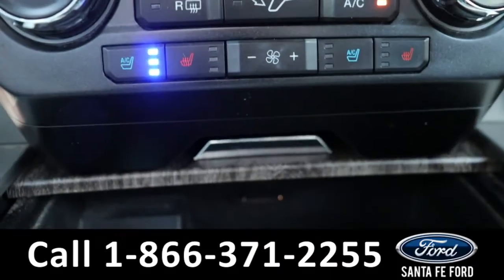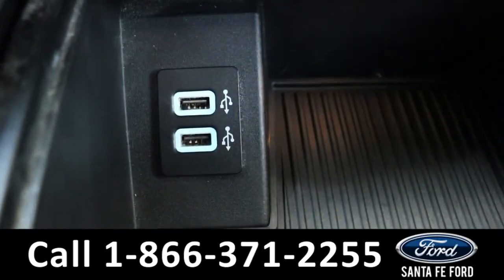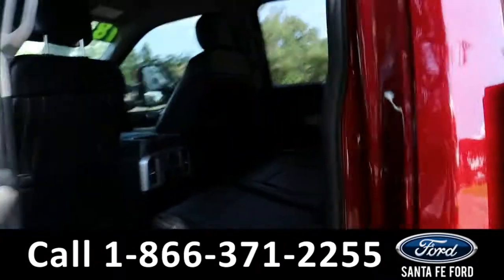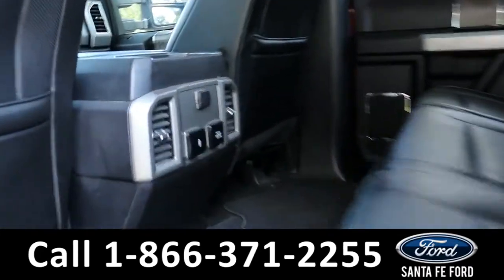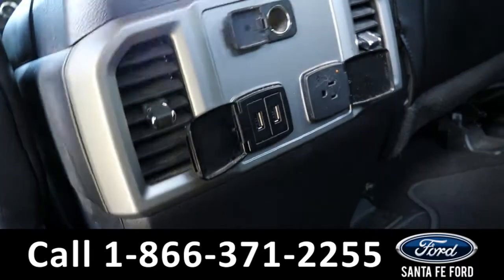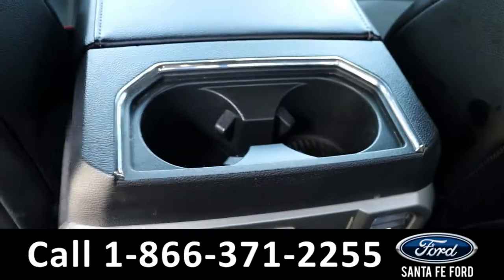Both front seats are able to be heated and cooled using those buttons there. Down here it has two USB ports. Heading into the back, there is room for three additional passengers. Back here they have access to air vents, two USB ports, a plug, a regular charging port, and cup holders.